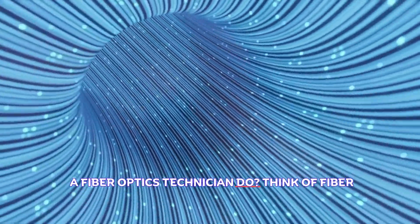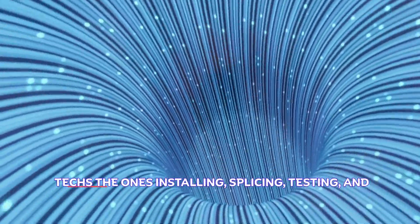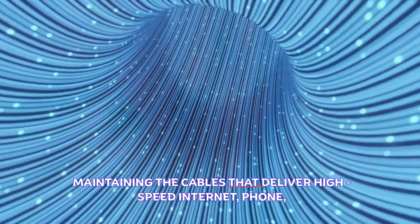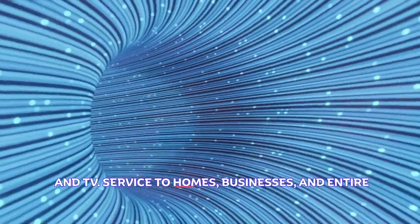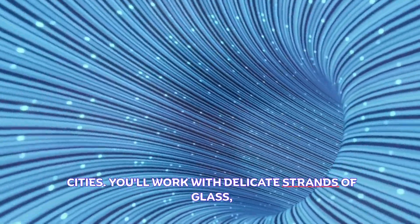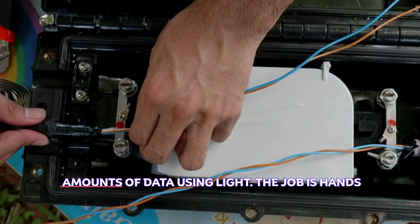What does a fiber optics technician do? Think of fiber optics as the veins of the internet — these techs are the ones installing, splicing, testing, and maintaining the cables that deliver high-speed internet, phone, and TV service to homes, businesses, and entire cities. You'll work with delicate strands of glass thinner than a human hair that transmit massive amounts of data using light.